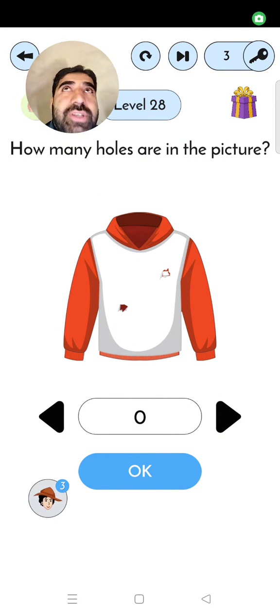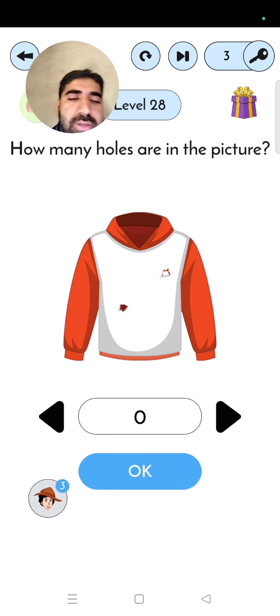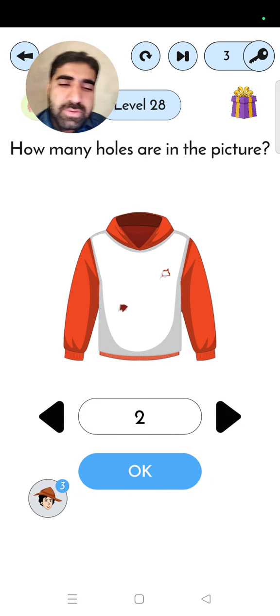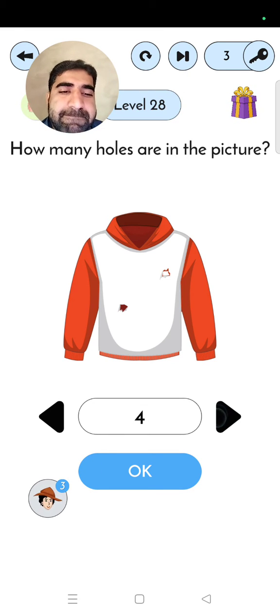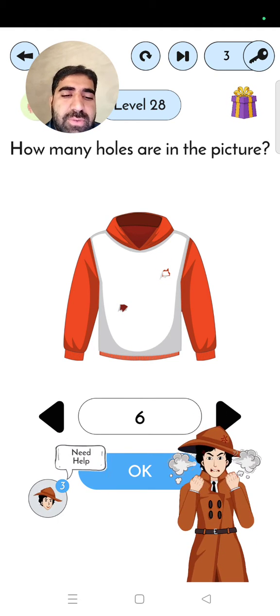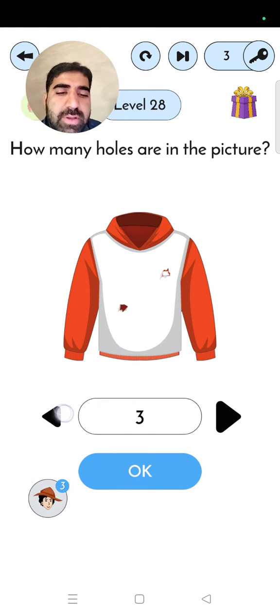Hi guys, this is level 28 in Detective IQ. How many holes are in this picture? Find the holes in this picture and complete this level. They are tagging for this — find the holes. Try again, try again guys, and find the option.